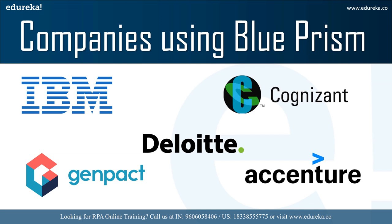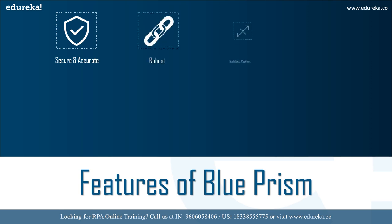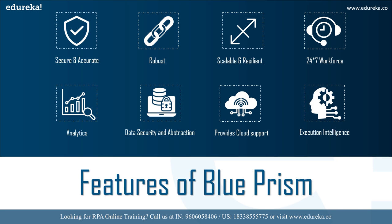If you want to work with RPA, you need hands-on experience with RPA tools, and Blue Prism is one of the top tools in today's RPA market. Blue Prism offers features like security and accuracy, it's robust, scalable, and resilient. It offers a 24/7 workforce, provides a good analytics dashboard, ensures data security and performs data abstraction, provides cloud support, and offers execution intelligence.